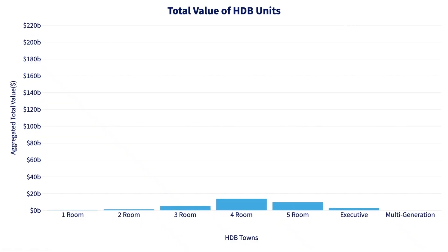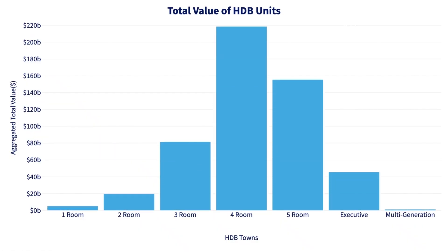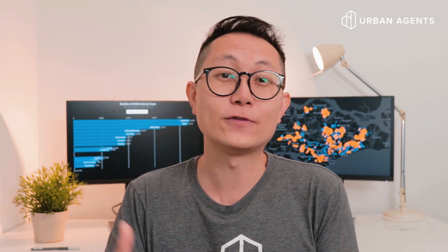Another interesting way to look at HDB is to break things up by flat type. 4-room flats account for the biggest share with a combined value of over 218 billion Singapore dollars, representing something like 42% of the entire HDB universe. 5-room flats come second at about 155 billion Singapore dollars, or roughly 30% of all HDB. There are all sorts of different ways that you can slice and segment things — be it HDB, condo, or landed. In the future, we're going to have individual episodes about individual towns and districts where we go into things in a lot more detail.